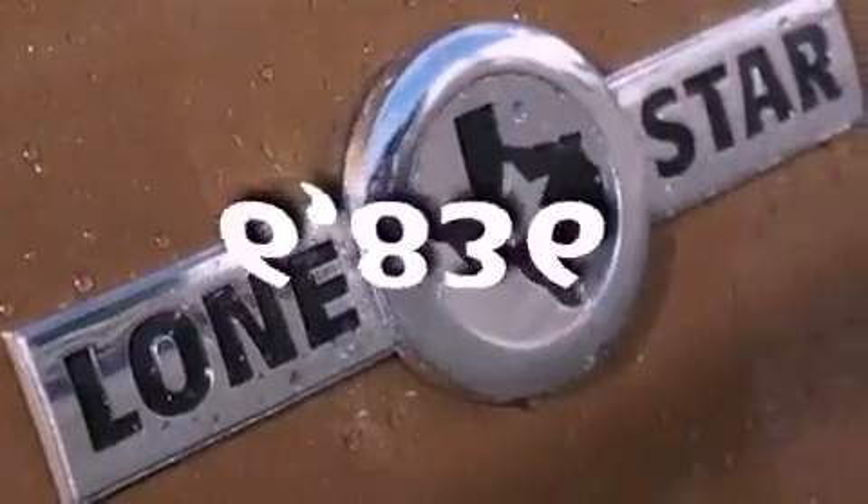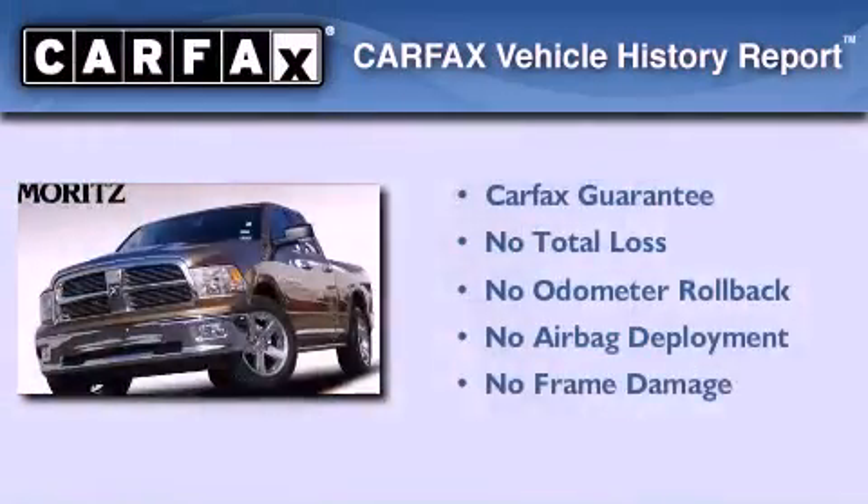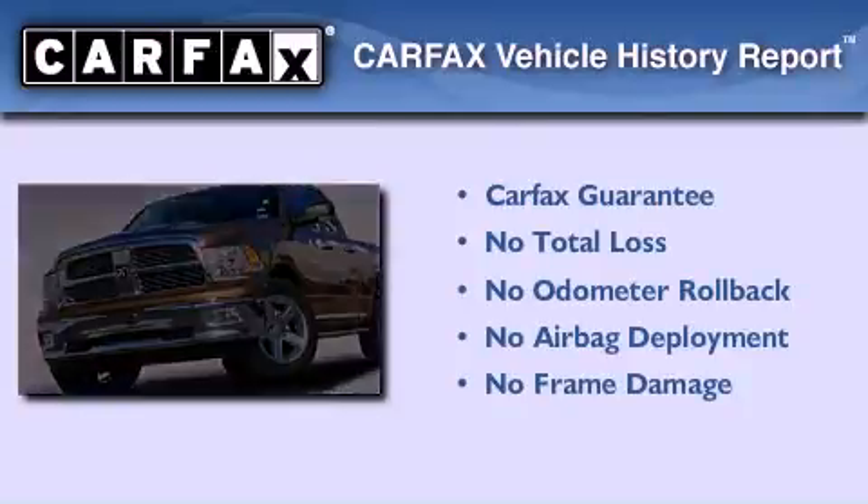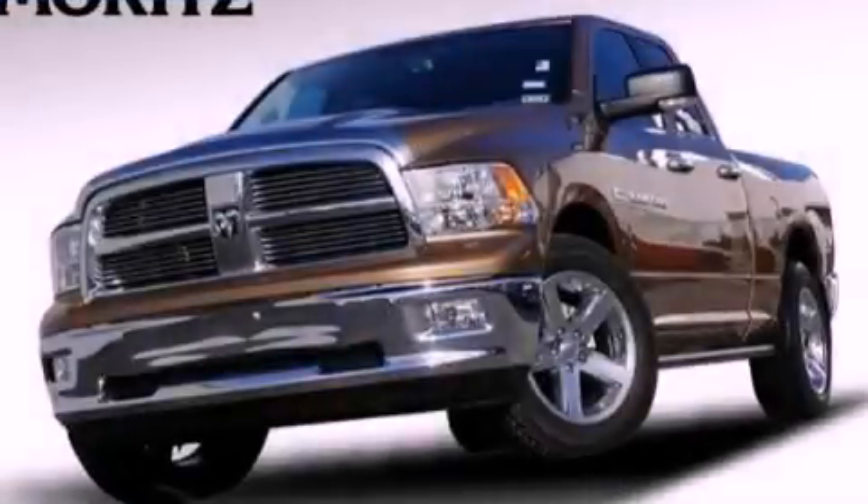This vehicle has fewer than 7,000 miles on the odometer. Not to mention that this truck qualifies for the Carfax buyback guarantee. Contact us today to arrange your test drive.